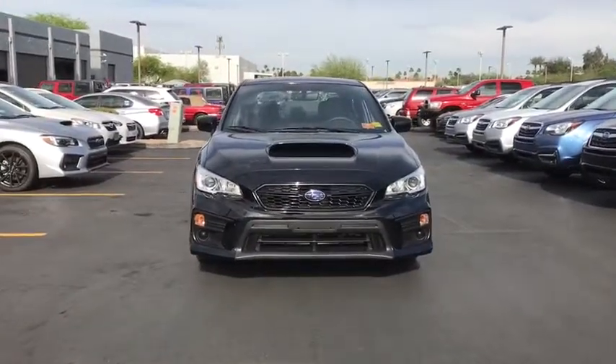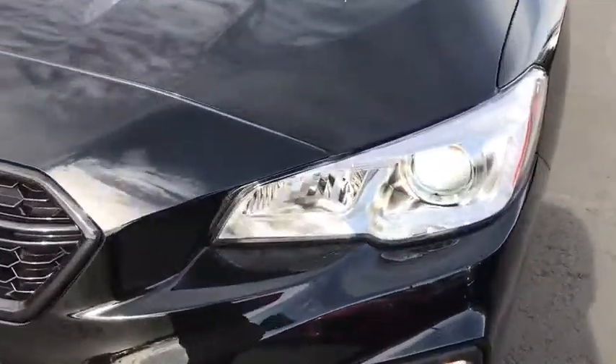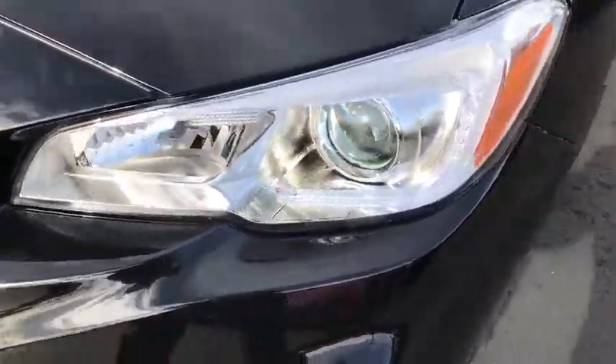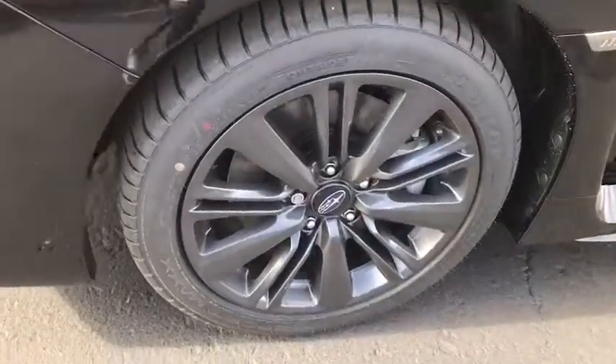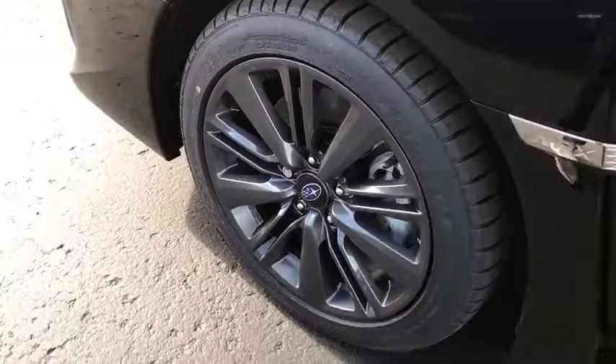Power steering, cruise control, floor mats, aluminum wheels, four-wheel disc brakes, climate control, AM-FM stereo radio, rear defrost, CD player. If you like it online, you'll love it in your driveway. Take it for a spin today.